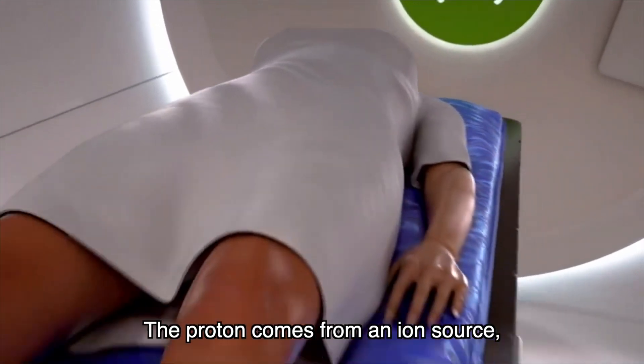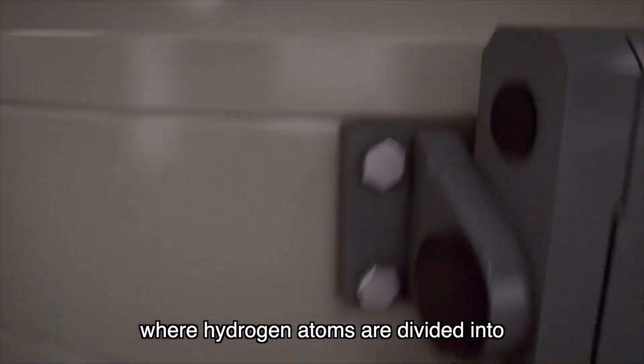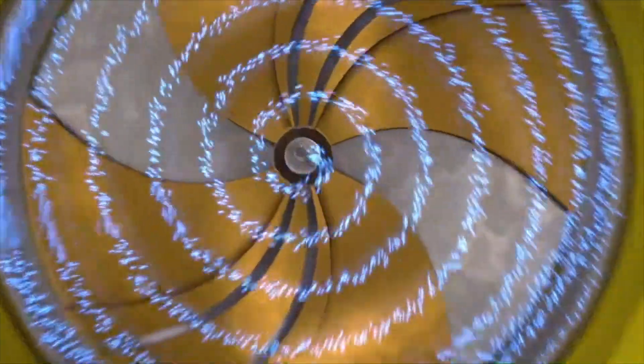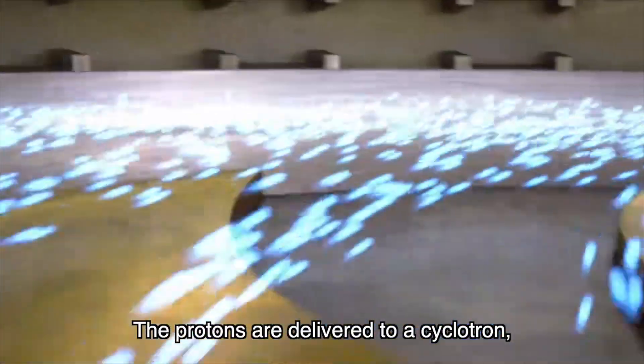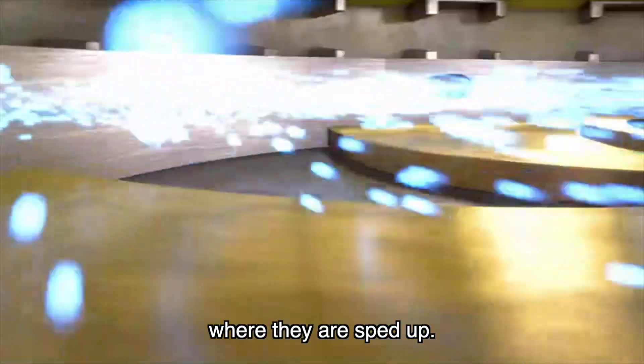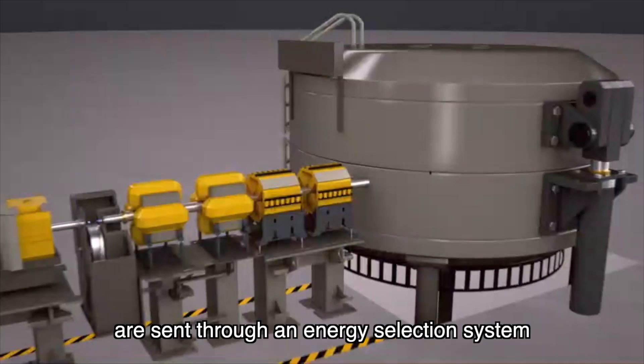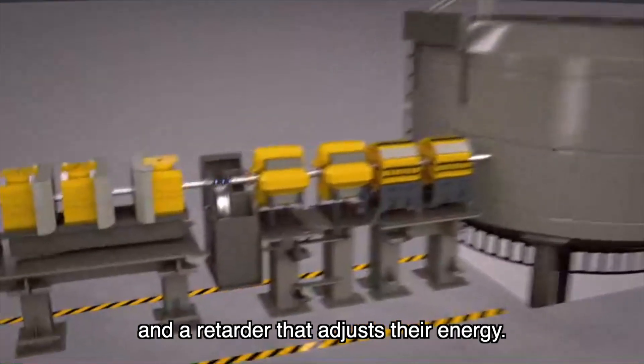The proton comes from an ion source where hydrogen atoms are divided into electrons and protons. The protons are delivered to a cyclotron where they are sped up. Then these high-energy protons are sent through an energy selection system and a retarder that adjusts their energy.